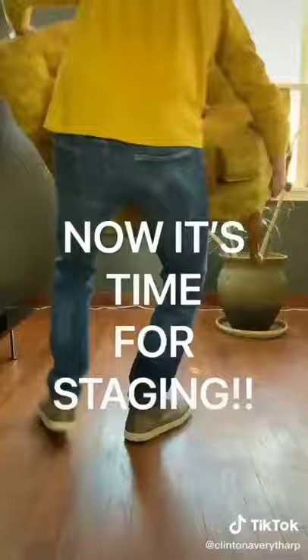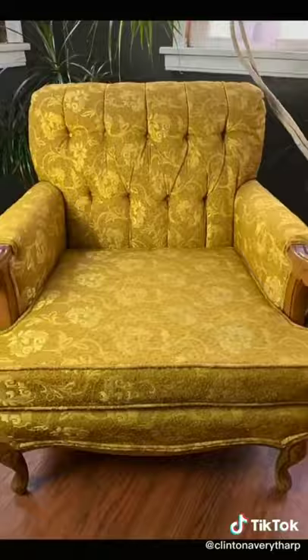Now it's time for staging. As you may know, plants are a big deal when it comes to staging — they suggest a clean and healthy environment. I also use a photo light. It sold on Facebook Marketplace for $200.